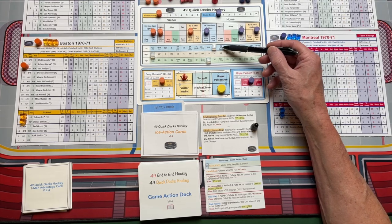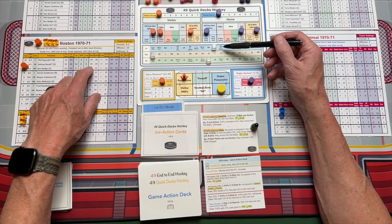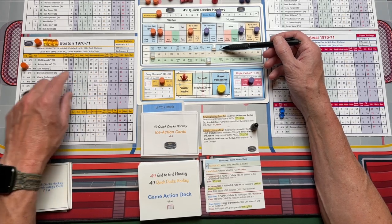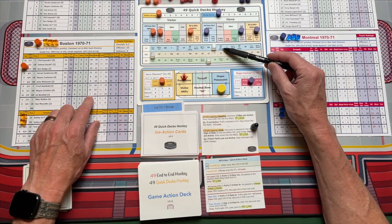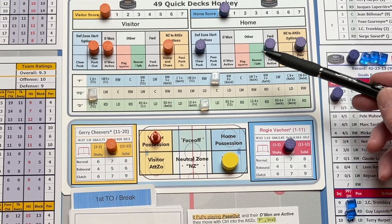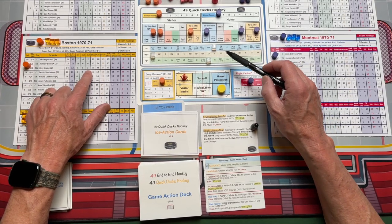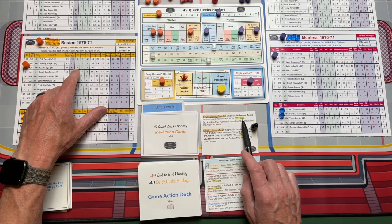Now it also asks: is his shoot rating 8 plus? Each player has a shoot rating depending on how many shots on net they get. This filters out players with a high shooting percentage but few shots on net. We look at Ken Hodge — his shoot rating is a 10, so that's above 8, meaning he is going to get the shot. If it was the third line and Ed Westfall was the right winger, his shoot rating is a 7, so it wouldn't pass the test and he wouldn't get the shot. Instead you'd do a rebound good, or it could be rebound okay, a turnover, or a create.